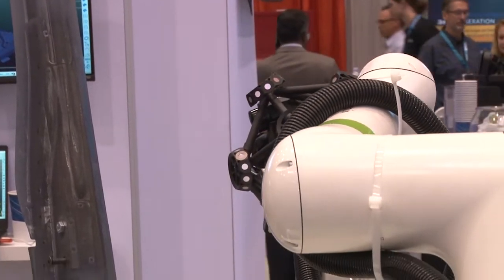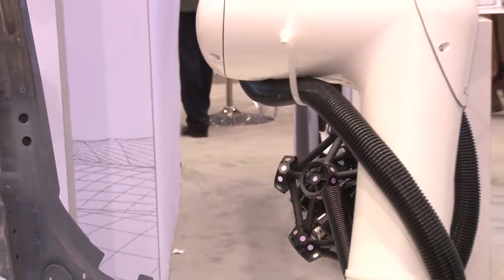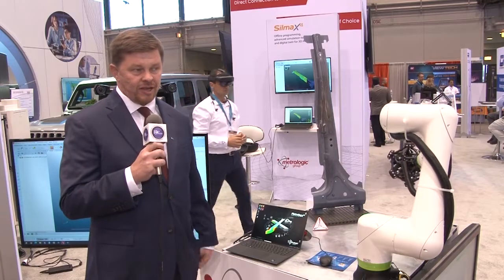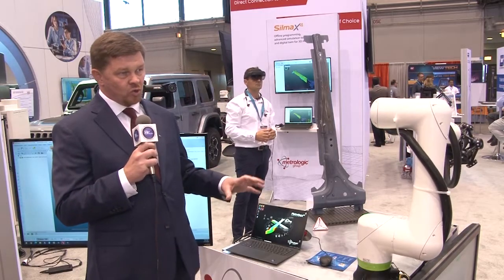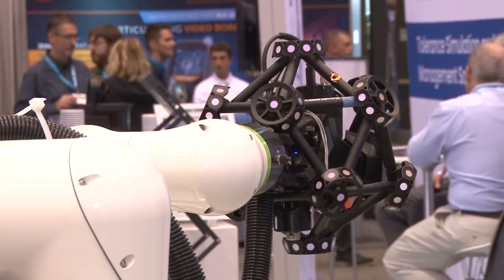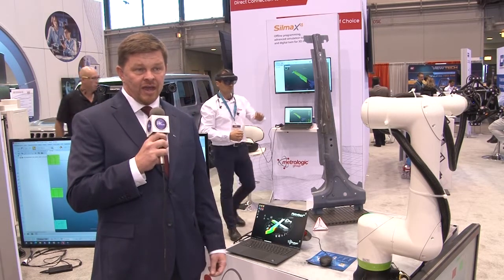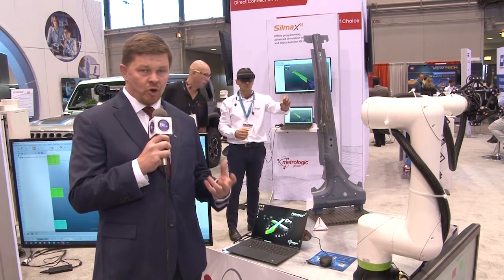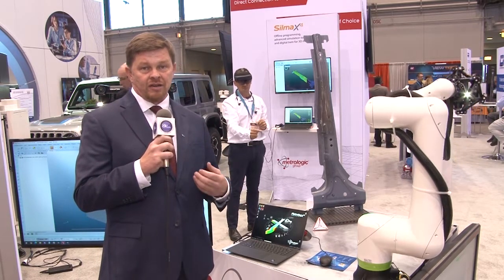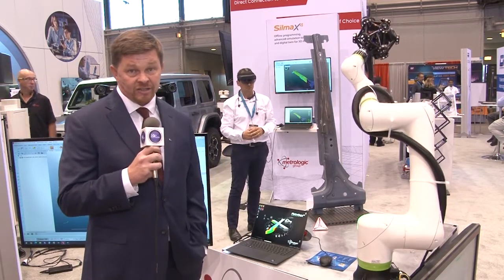With iRobot we can control all of the major robot brands, and it's modeled up in our iRobot Silma product, so you're doing all the collision avoidance, looking out for singularities, and things like that. We can control just about any robot on the market, and the sensor on the end is one of many we can deploy. We consult with customers to help them come to their sensor decision, and ultimately the customer makes that final decision.